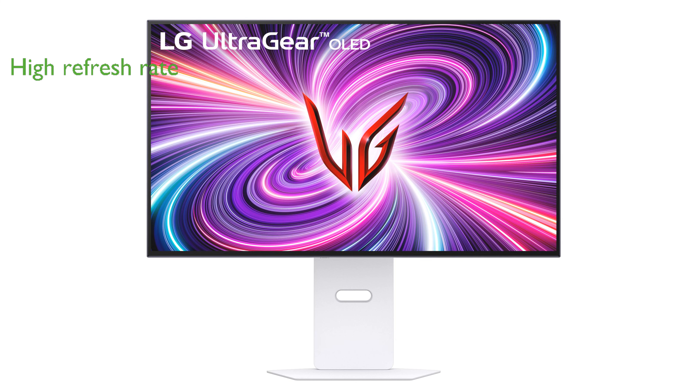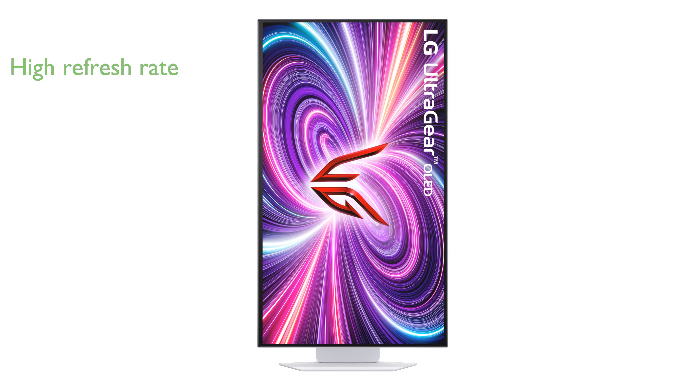this monitor ensures smooth gameplay without any lag, making it ideal for fast-paced action games. The incredibly fast response time of 0.03 milliseconds virtually eliminates motion blur, enhancing the clarity of images during intense gaming sessions.